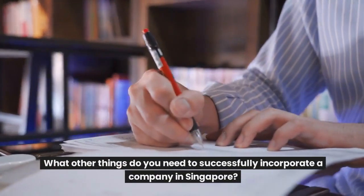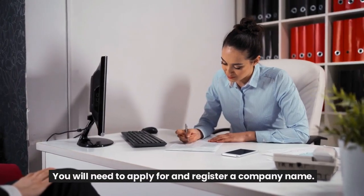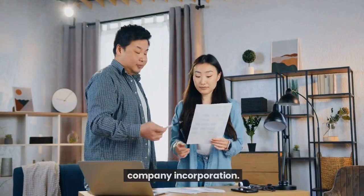What other things do you need to successfully incorporate a company in Singapore? You will need to apply for and register a company name. The company name must be approved by ACRA prior to your company incorporation.